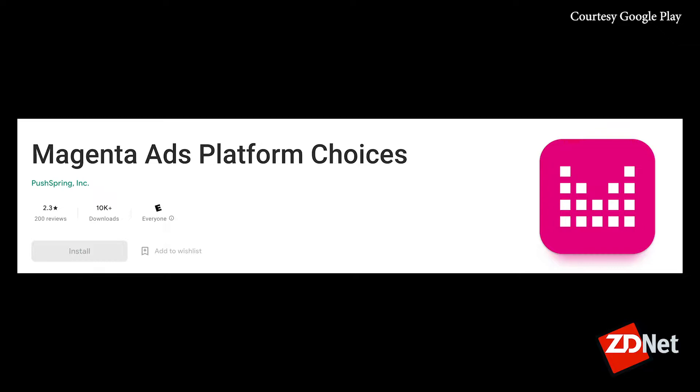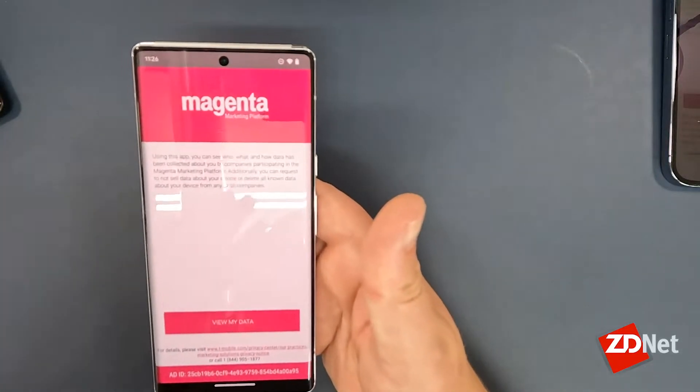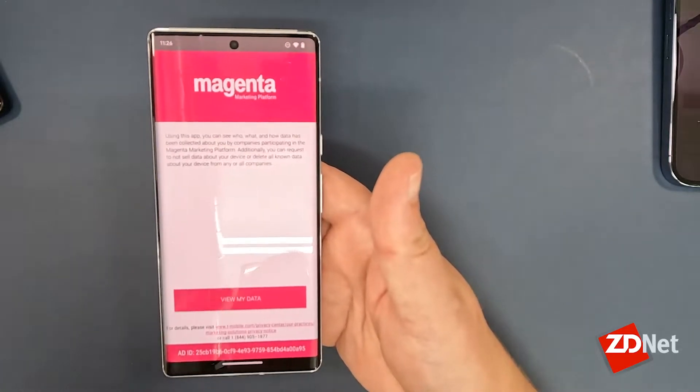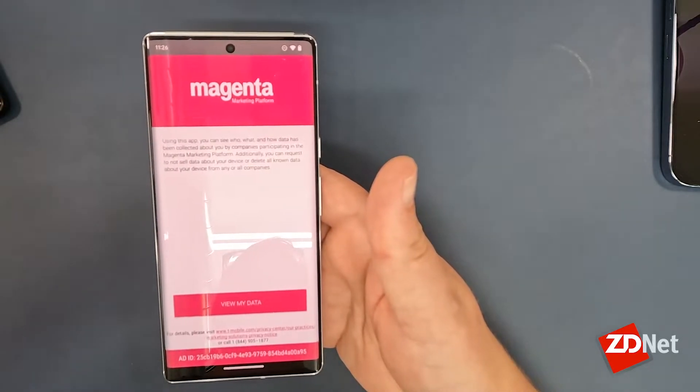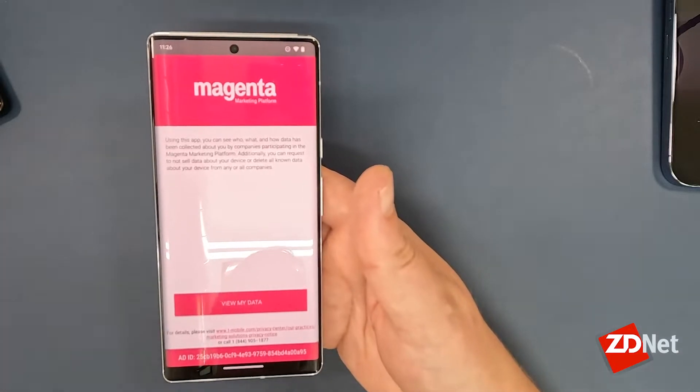The Android version of this app is called Magenta Ads Platform Choices — a completely different name from the iPhone version, but the same app that does the same thing. On this Pixel 6 Pro, which has never had a T-Mobile SIM card in it and has never been connected to T-Mobile service, watch what happens.